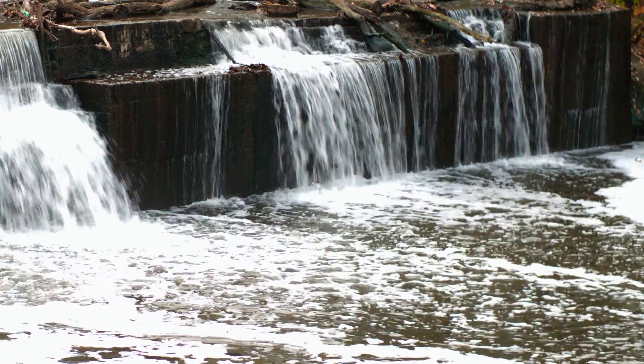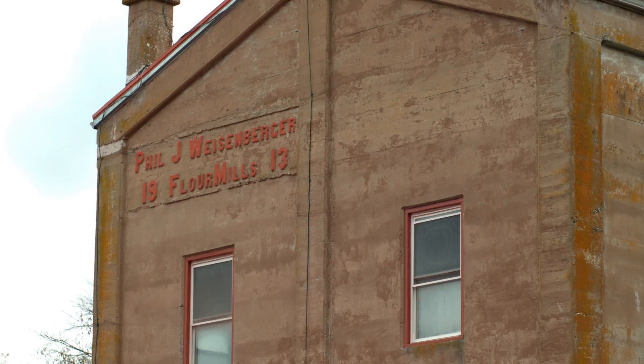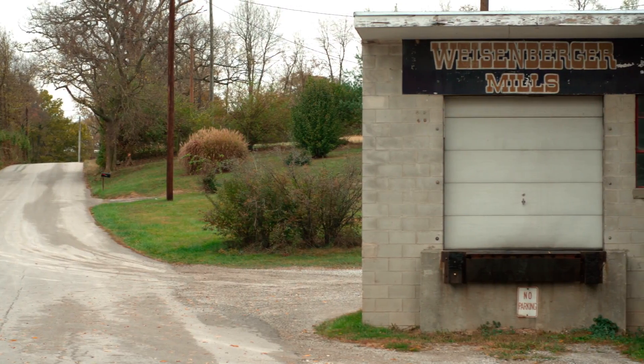When you think about cutting-edge energy research, you probably don't think about a flour mill, but that's exactly what's happening at Weisenberger Mill in Midway, Kentucky.